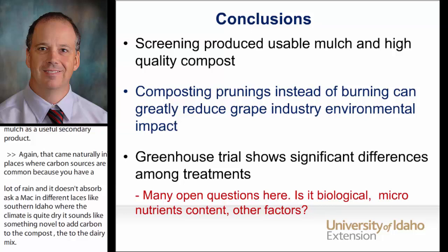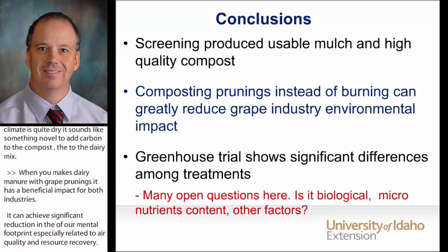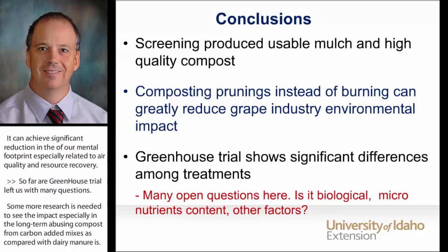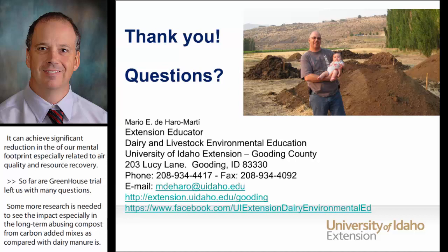Our greenhouse trial left us with many questions. More research is needed to see the long-term impact of using compost from carbon-added mixes, as compared with straight dairy manure, in soils and also in crops. Thank you for your time. Here's my contact information, and I think we can go ahead with questions for any of us.